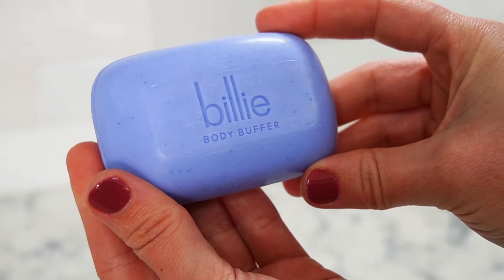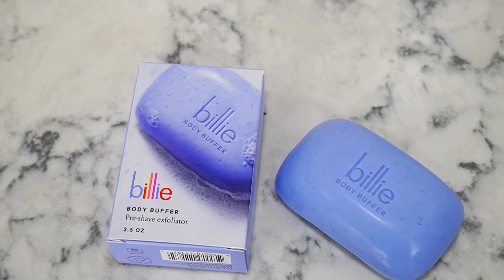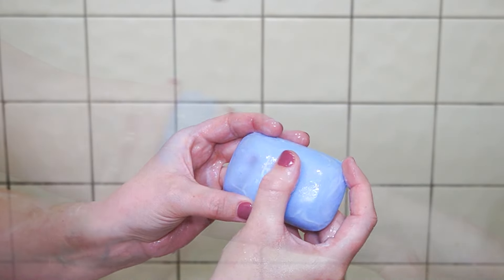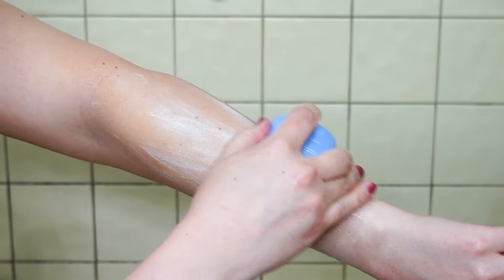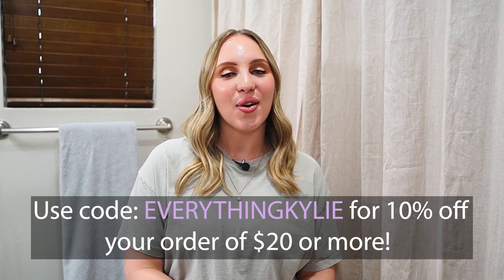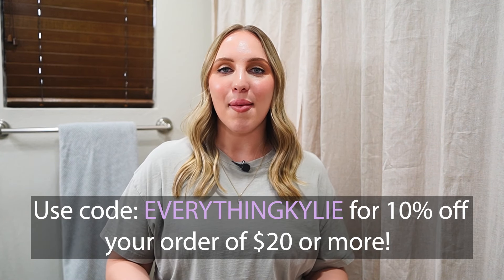I also got their body buffer, which was super interesting to me because I've never used an exfoliating bar before I shave, but now I understand what all the hype is about and I'm so happy to have this as part of my new shaving routine. Billie was kind enough to offer my followers an exclusive discount — use code EVERYTHINGKILY to get 10% off your order of $20 or more. I'll leave the link in my description below. Thank you to Billie for sponsoring today's video!